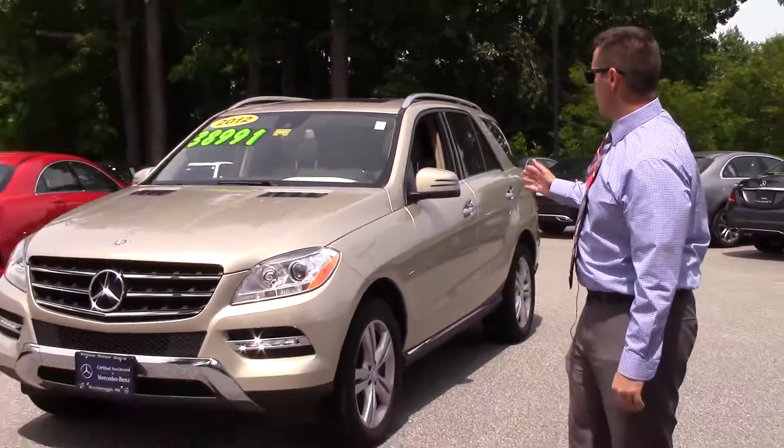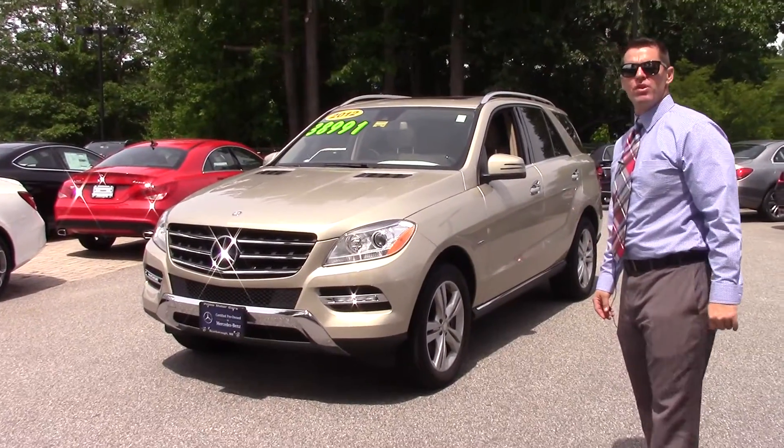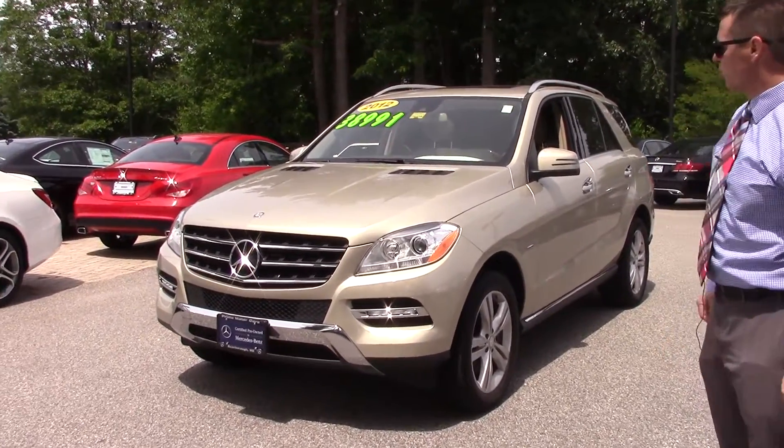Hi Dick, this is Jeff over at Prime Motor Cars, Mercedes-Benz. You're looking at a 2012 ML350, Pearl Beige in color.